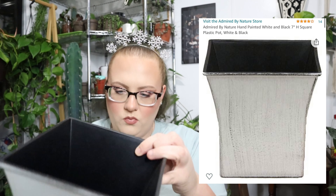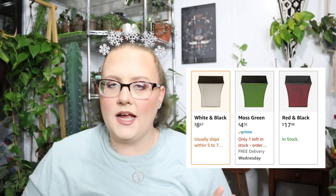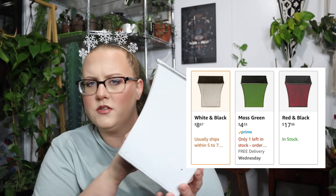Next, I have this hand-painted white and black square plastic pot — I actually drilled holes in the bottom because it didn't come with holes. It says it was $8.67. I don't even use it anymore; it's such an odd-shaped pot that nothing really fits in it right. I definitely regret buying it.